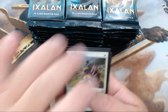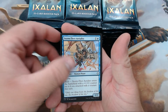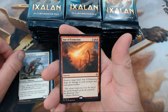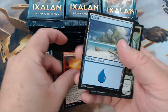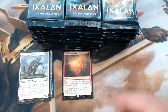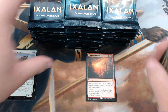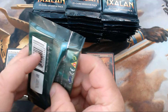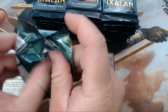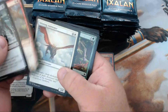No Opt in that stack — we'll put it aside. All right, here we go. We have Imperial Lancer, Storm Fleet Aerialist, Bellowing Aegisaur, and a Star of Extinction — a mythic right off the top! I love the flavor of this card. It destroys a land and pretty much everything on the board unless it has indestructible. Very fitting with the whole dinosaur landscape.